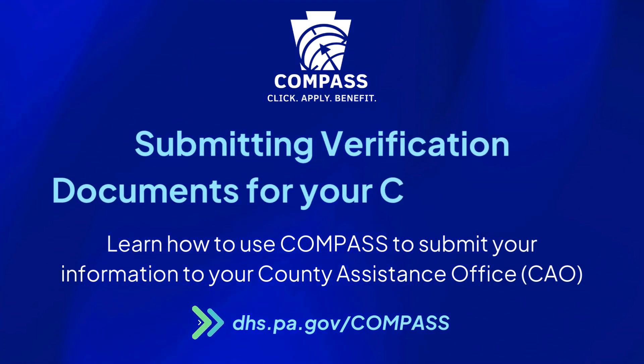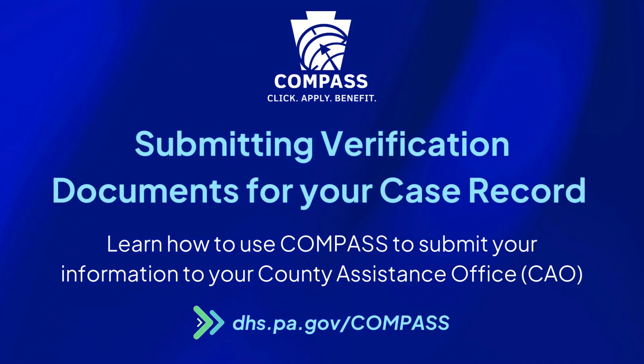In this video, you will learn how to use Compass to submit verification documents for your case record to your county assistance office.